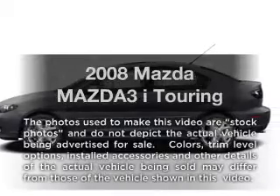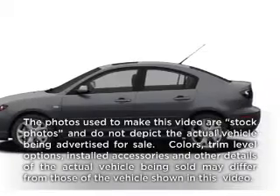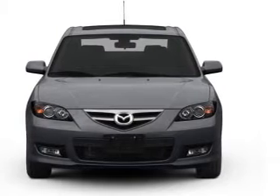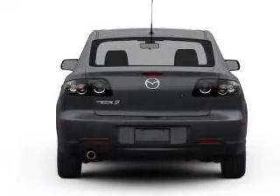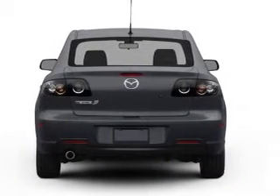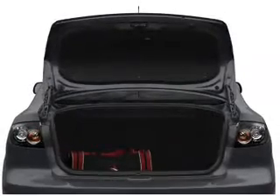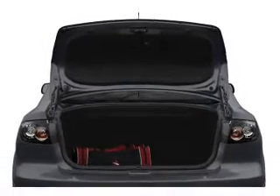Get noticed in this 2008 Mazda Mazda 3. If you're looking for an automobile with great attributes, look no further. With an efficient four-cylinder engine that gives you more control with its manual transmission, premium wheels give a more luxurious look. The anti-lock braking system will keep you safe on the road.